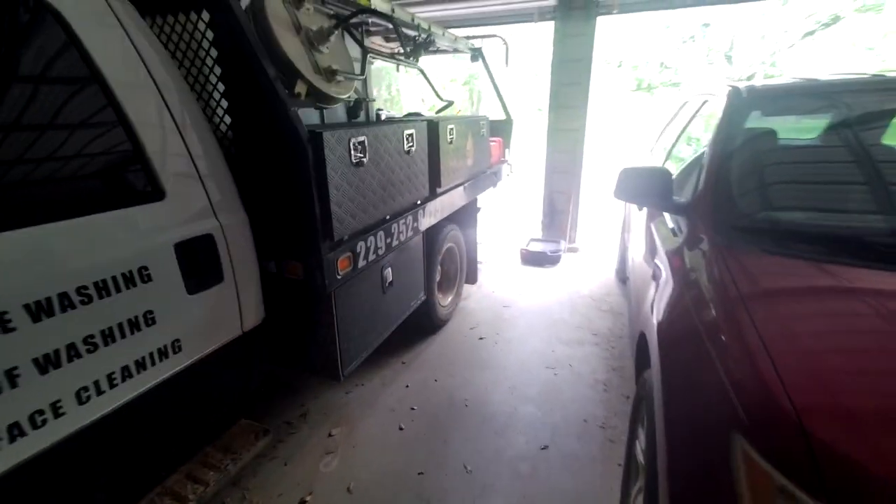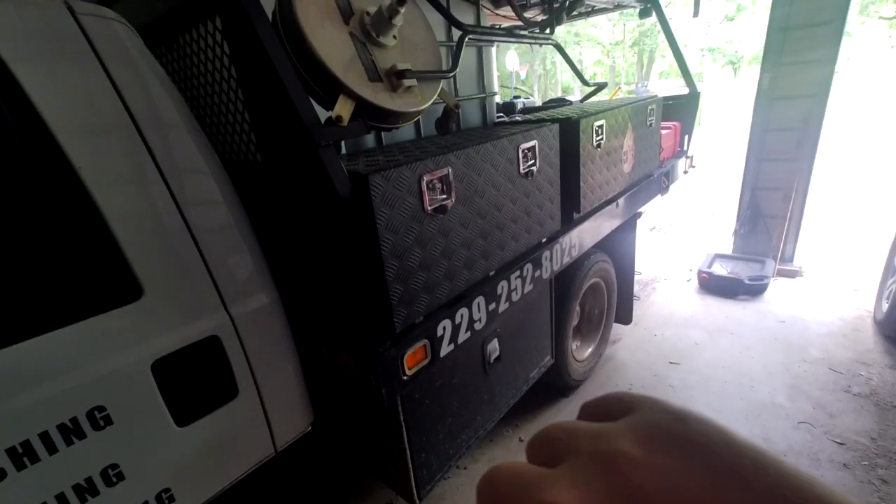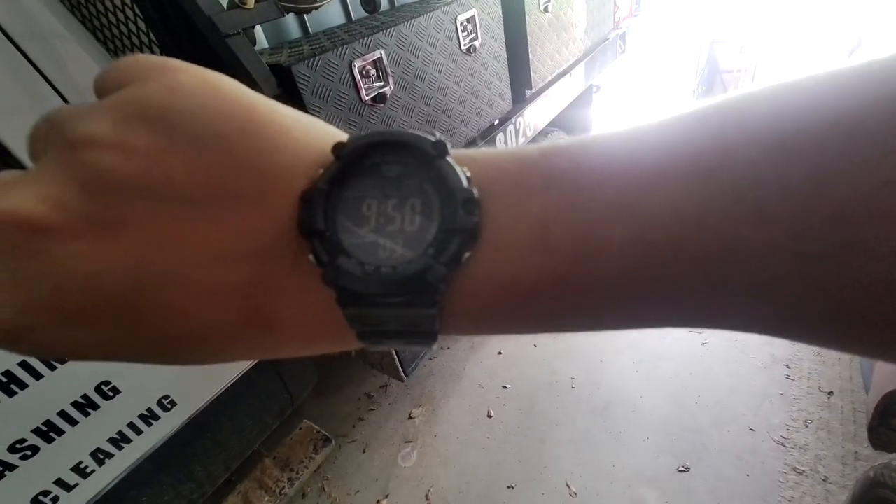Hey guys, Devin Burris here with Powershine Pressure Washing. It is Monday, May 20th, it is currently 9:50 in the morning.